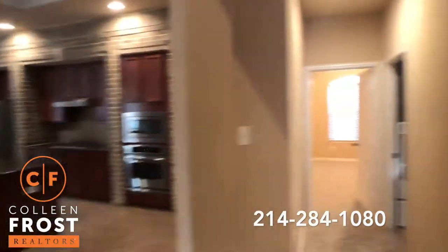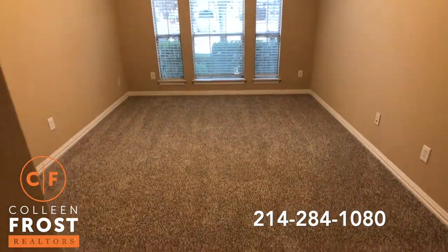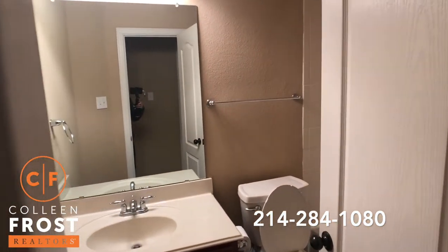Let's first start down here where we have our first secondary bedroom. Move-in ready — new carpet, fresh paint. We have a full bath right next to this bedroom.